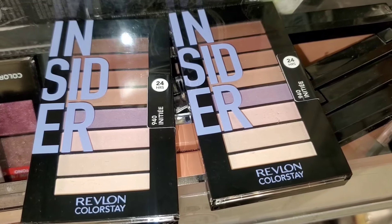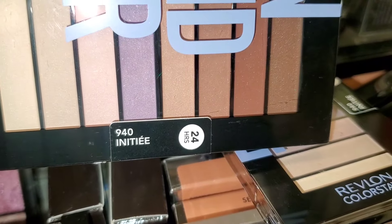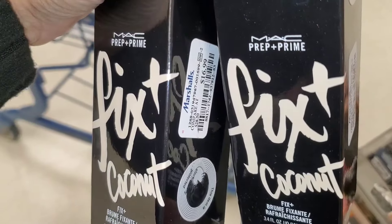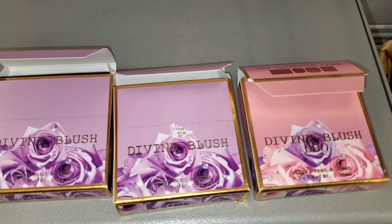They also had this Revlon eyeshadow palette in stock as well — if you like this brand, it was going for $4. Also this MAC Fix Plus Coconut coming in stock for $17 at Marshall's.